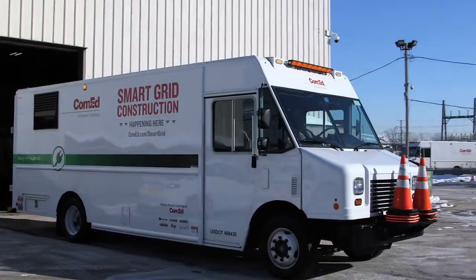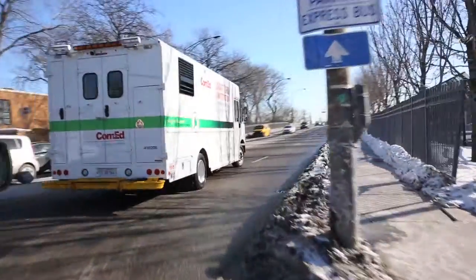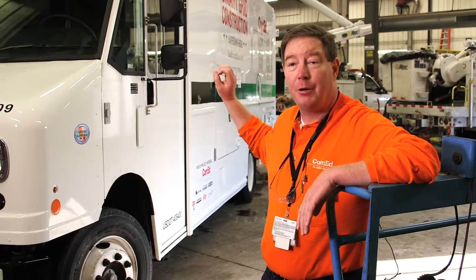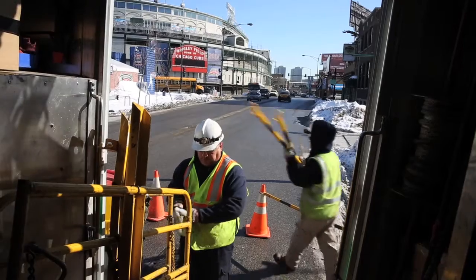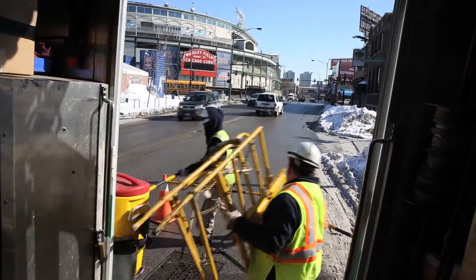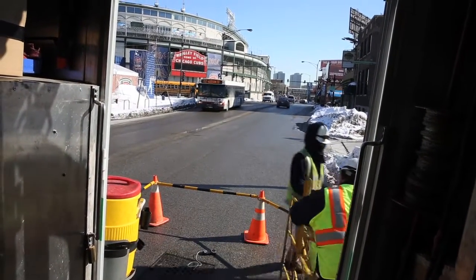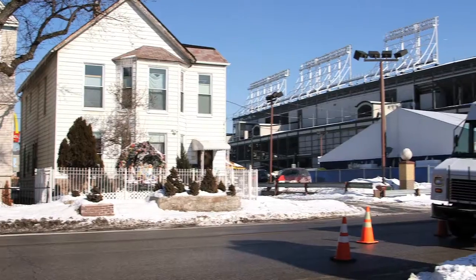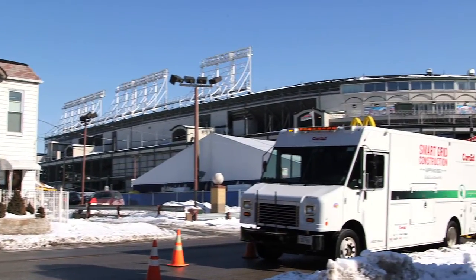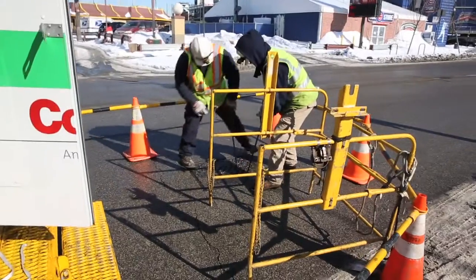Our crews are able to work in the field running everything they need — from their lights to their pumps to their heating and air conditioning system for the manhole — and able to operate for approximately six hours on battery power only, without running the truck at all, keeping the neighborhoods quiet and keeping our crews emissions-free.